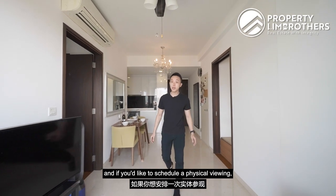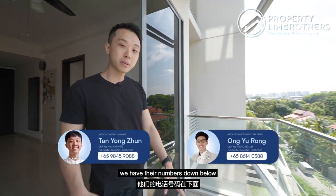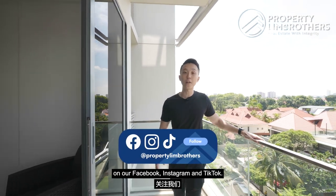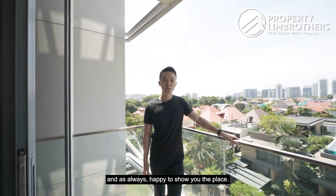That brings us to the end of this home tour video. If you'd like to schedule a physical viewing, do remember to call our listing managers with their numbers listed below. If you liked what you've seen, hit the like and subscribe button on our YouTube channel, and follow us on Facebook, Instagram, and TikTok. My name is Yong Joon, and as always, happy to show you the place.